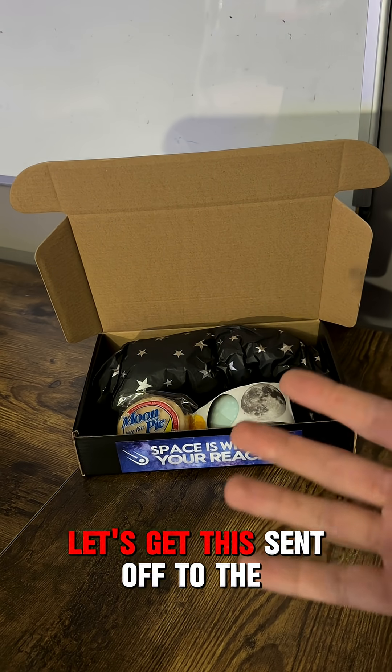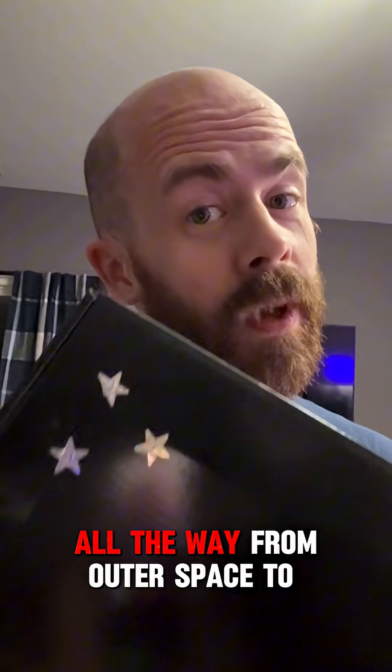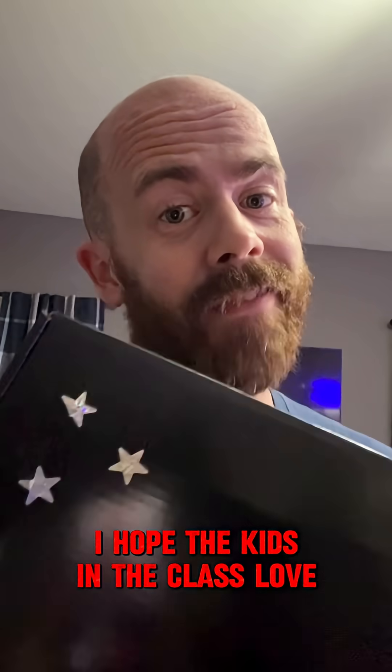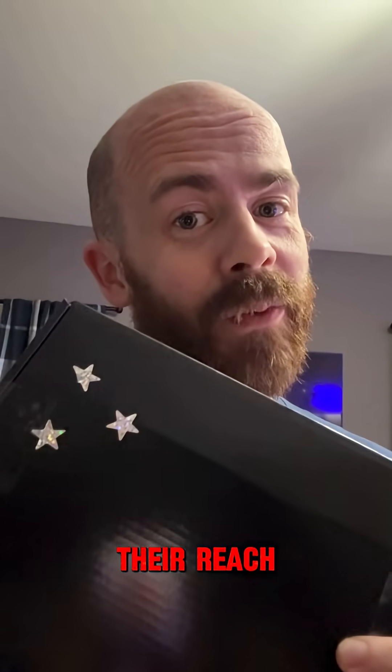And we're ready to go. Let's get this sent off to the classroom in Arizona - all the way from outer space to Georgia, over to Arizona. Kevin, I hope the kids in the class love it. Space is about to be within their reach.